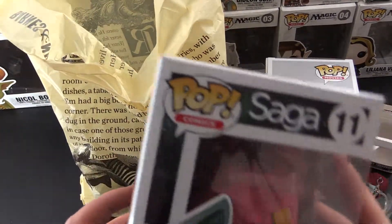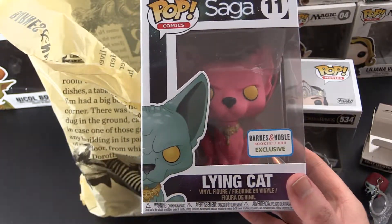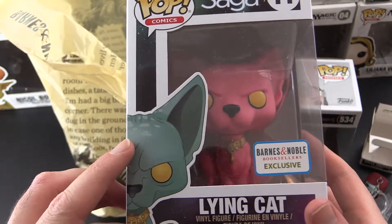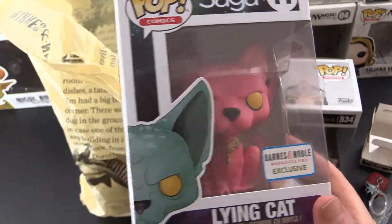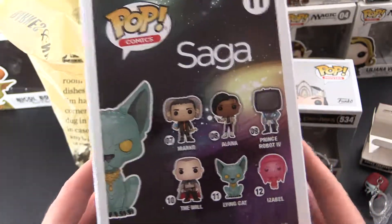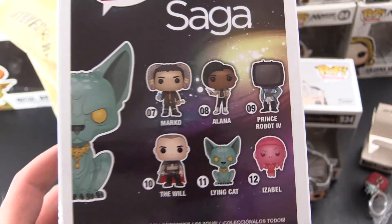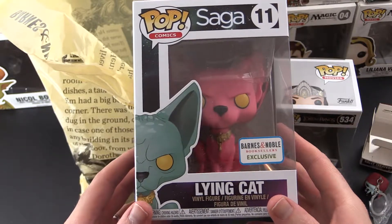Next up, we have another Barnes & Noble exclusive from Saga. So this is a comic book series — the Lying Cat. You'll notice a little difference here: the typical Lying Cat is a bluish color, but this guy is pink — a Barnes & Noble exclusive. I'm not sure why they did that, but it is quite amusing. There were a couple of those at the store; not sure if I'll pick them up. So let's take a closer look at Lying Cat.